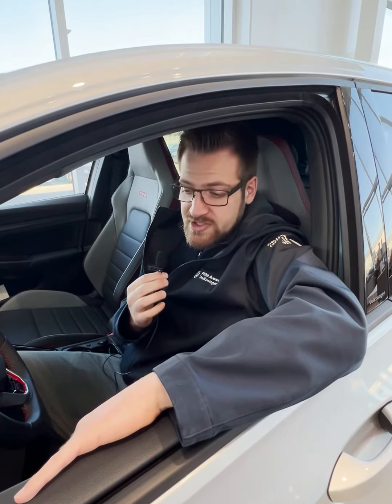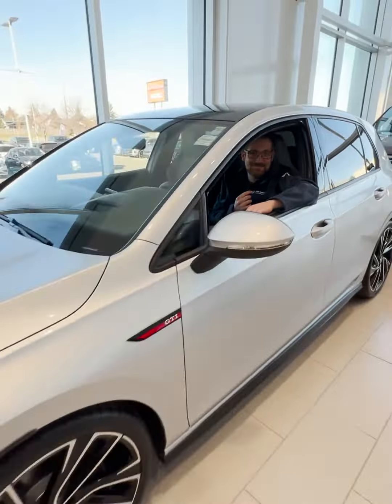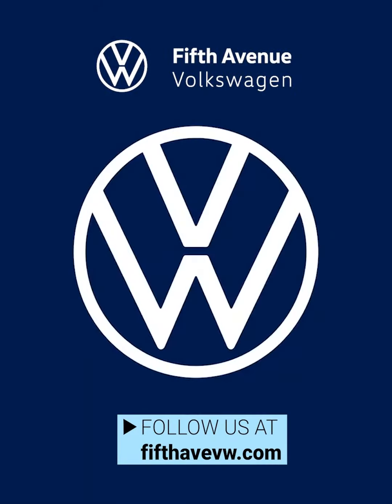So if you want a fun daily commuter and you're interested in this Golf GTI or any of the other new vehicles we have, feel free to come see what Fifth Avenue Volkswagen is all about.